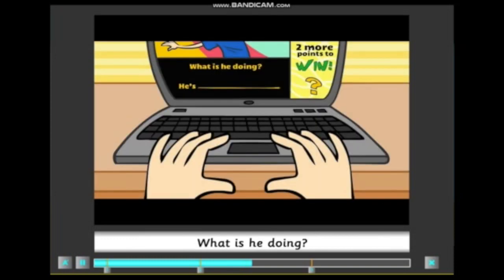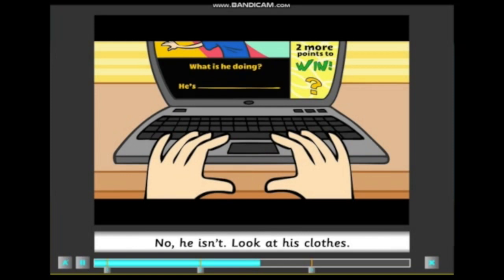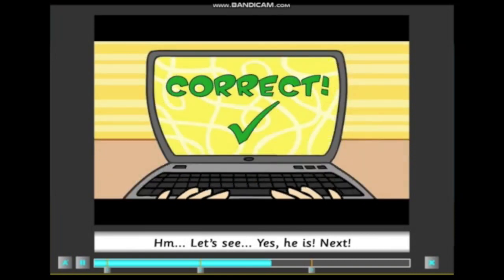What is he doing? Is he skiing? No, he isn't. Look at his clothes. Is he skateboarding? Let's see. Yes, he is. Next.